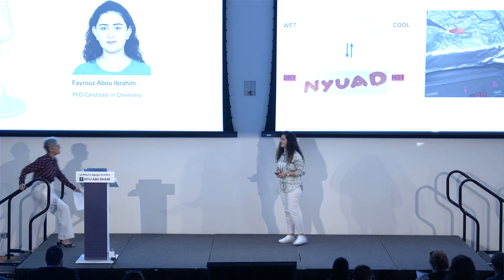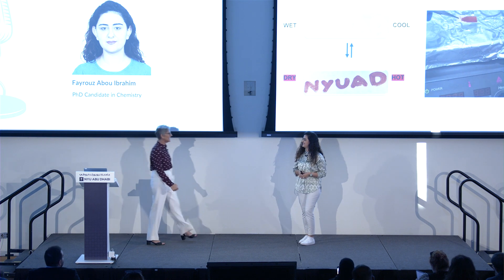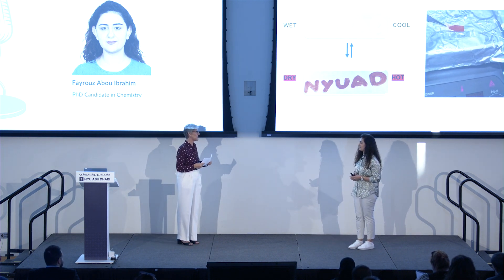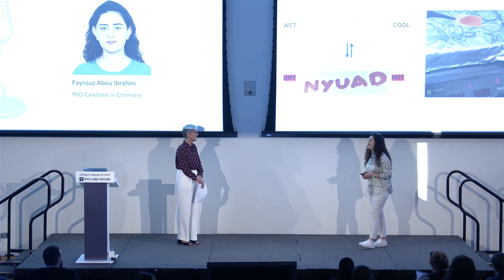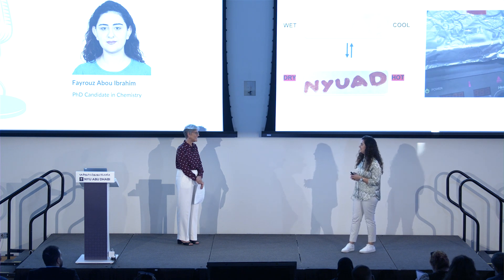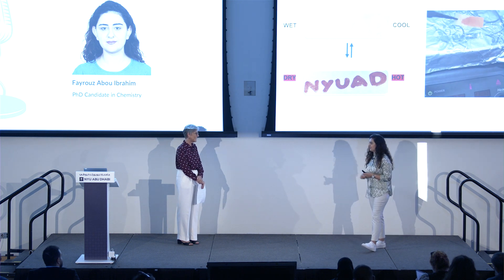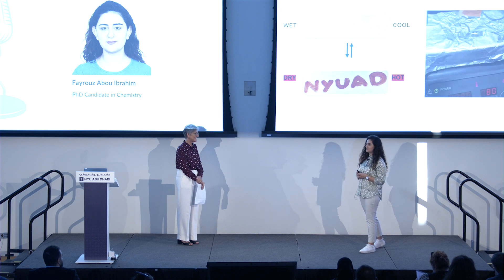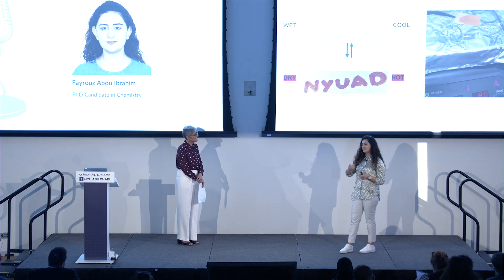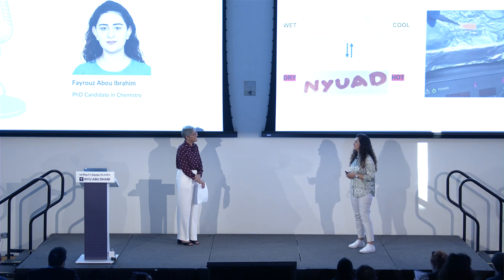Thank you for that wonderful talk. So tell us about yourself — where are you from, and where did you do your undergraduate work? I'm from Lebanon. I graduated from the Lebanese University, which is the governmental university. And then I got a scholarship to the American University of Beirut to complete my master's, and this is where I got here to complete my PhD.